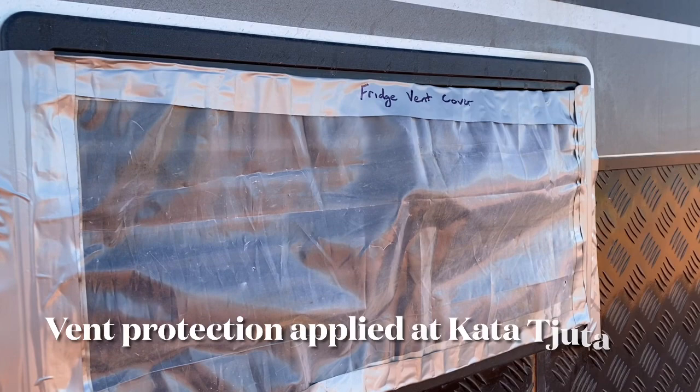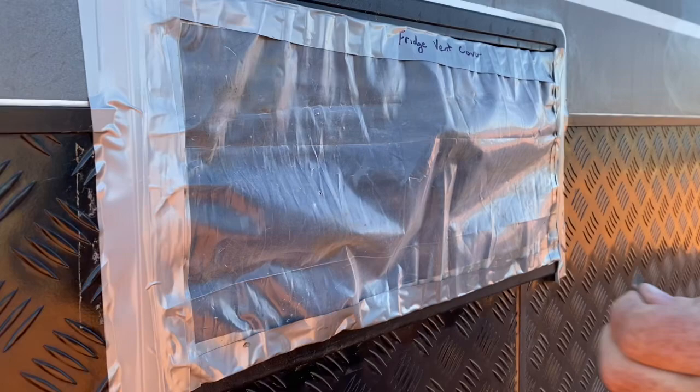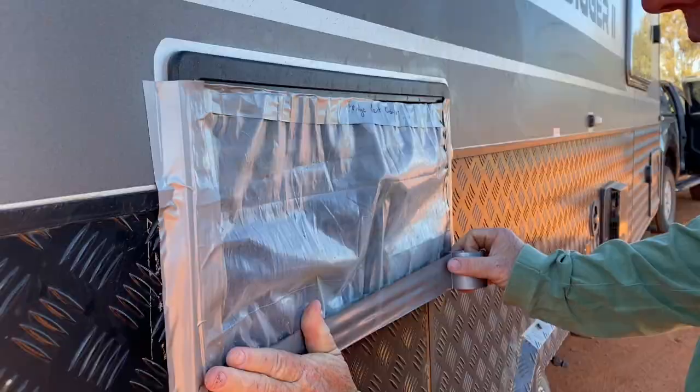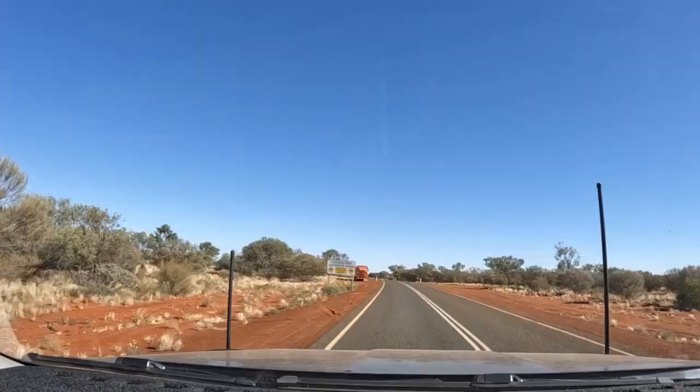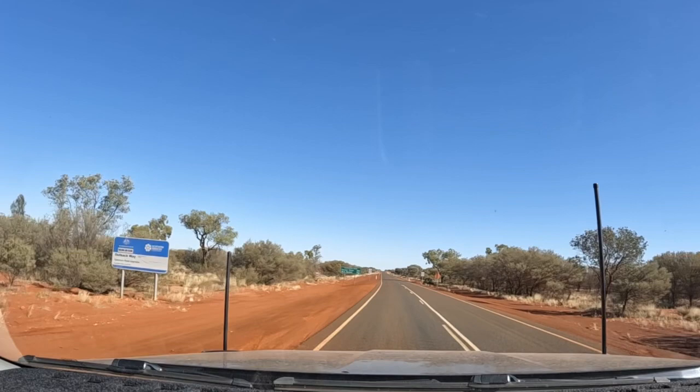This is the very technical fridge vent cover that Glen's made from a piece of plastic — reusable, with edging. Signs up ahead: unfenced road, watch out for camels. The Outback Way — building our future. And 182km to Docker River, 190km to the WA border. WA, here we come!